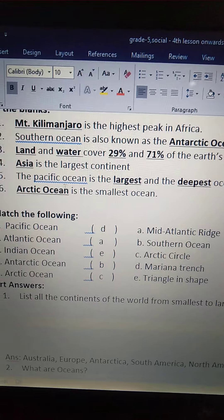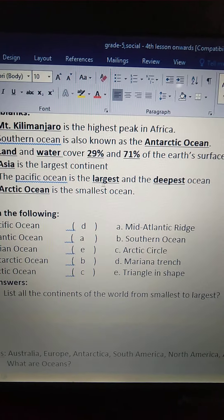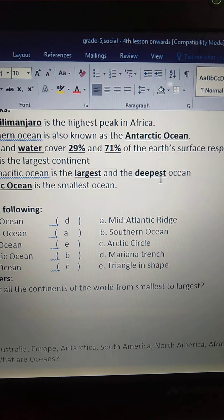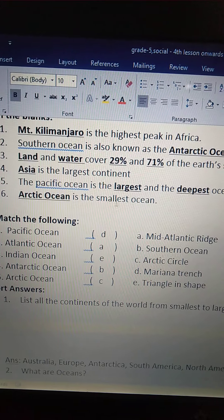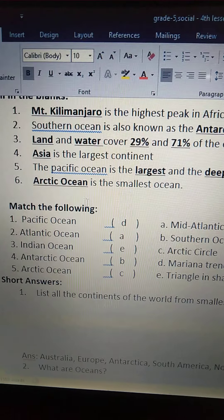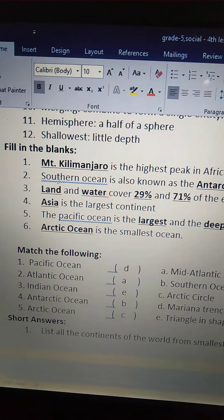Fifth one: The Pacific Ocean is the blank and the blank ocean. The Pacific Ocean is the largest and the deepest ocean. Sixth one: blank is the smallest ocean. The Arctic Ocean is the smallest ocean.